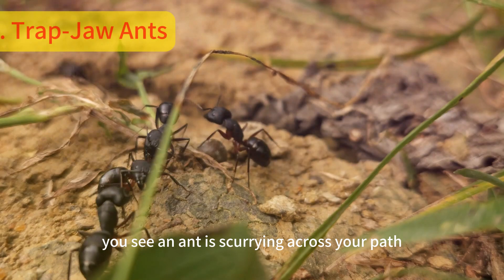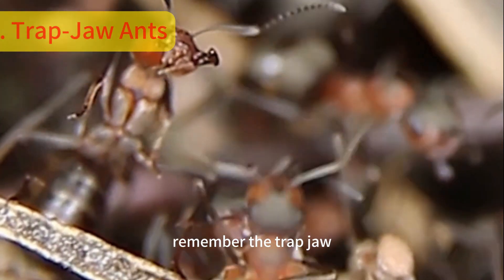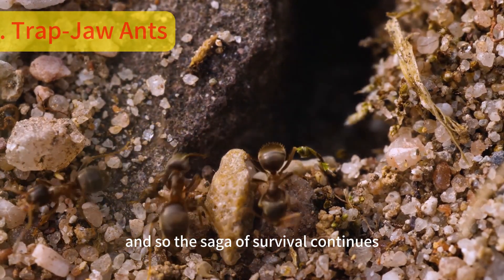The next time you see an ant scurrying across your path, remember the trapjaw — a true embodiment of small but mighty. And so the saga of survival continues.